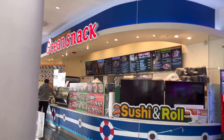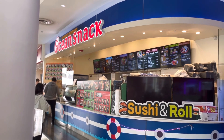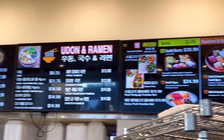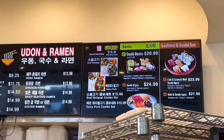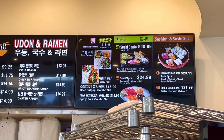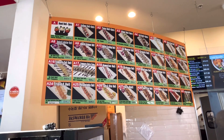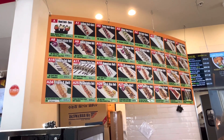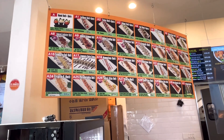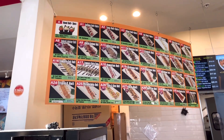If you're a sushi lover looking for a good spot, I can highly recommend checking out Ocean Snacks. They have really good sushi, plus they sell udon and ramen, and they have a beef bulgogi and spicy beef bulgogi combo set that I can highly recommend. Their sushi selection goes all the way from spicy salmon rolls to crunch rolls, California rolls, and California tuna — this is the spot for sushi.